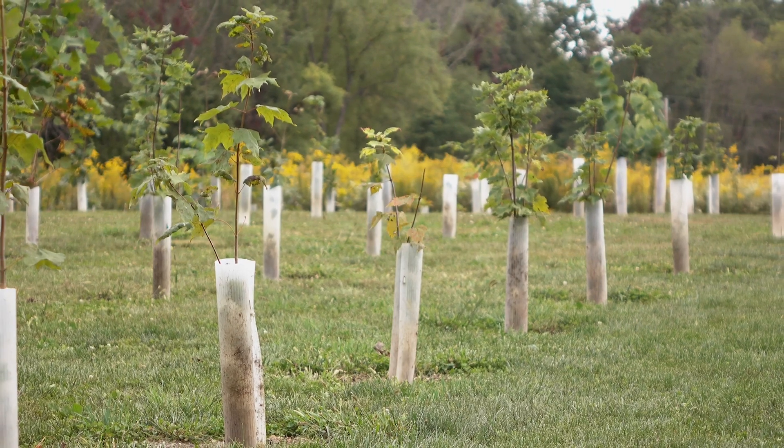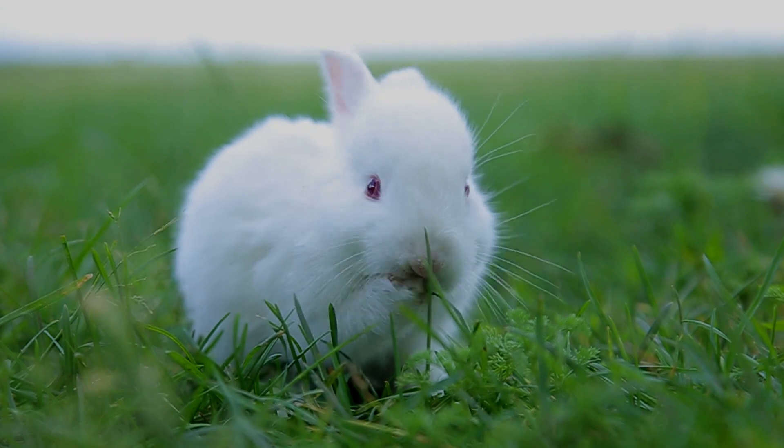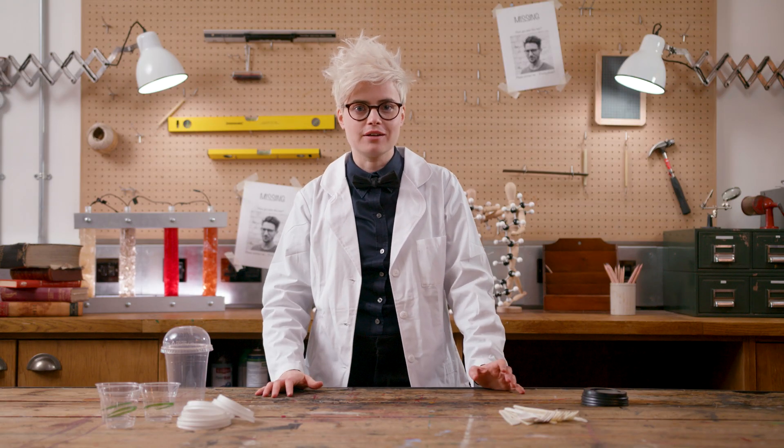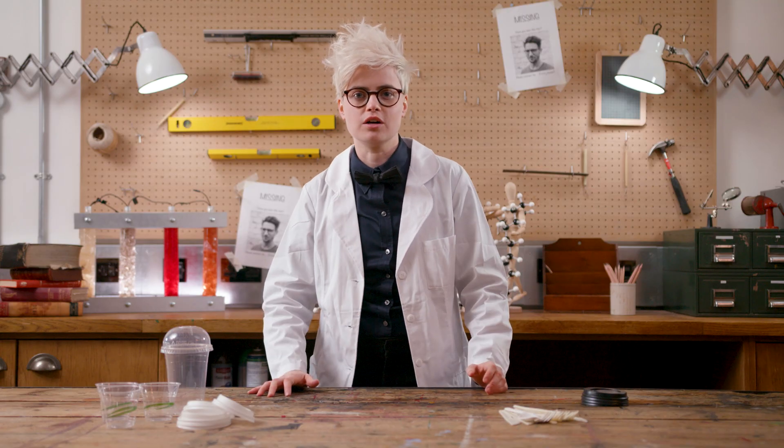Tree guards are put around saplings to protect them from being nibbled. As the tree grows, someone has to go back round and take them all off again. But if you make these from bioplastic, the guard slowly biodegrades, so the tree can break through the guard, which falls to the ground, continues to biodegrade, and fertilizes the tree.